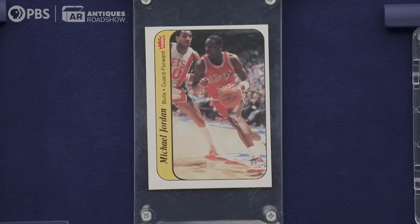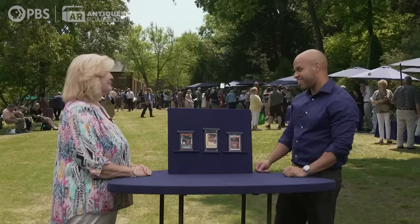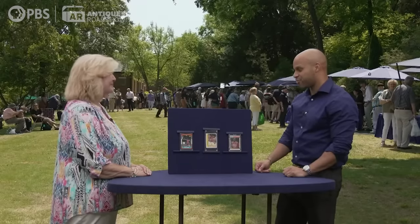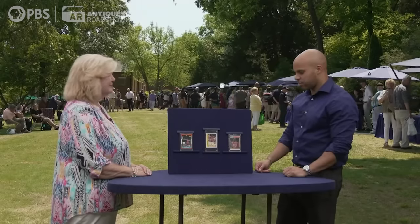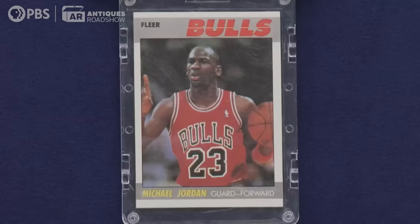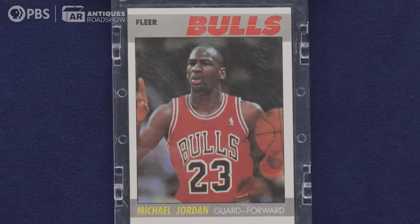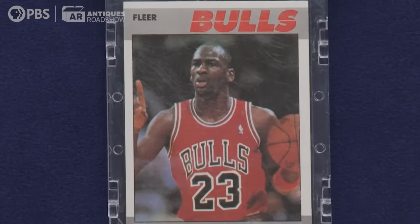The one next to that is a sticker — that's not a card, it's a sticker. It came with the set, so I know where this set came from: it came from that '86 Fleer set. You have them together, which is nice. Most collectors, and certainly the savvy ones, aren't going to peel it — they're going to leave it right there. The third one, the next year, is another important card with the gray border up top. It's a pretty popular card for collectors.